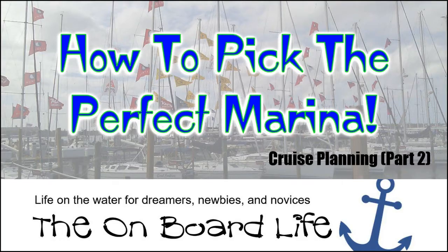There are a lot of details that come into play when you choose what marinas to stay at during your cruising season. I'll show you how I do it on this video — Cruise Planning: How to Pick the Perfect Marina, here on The Onboard Life.